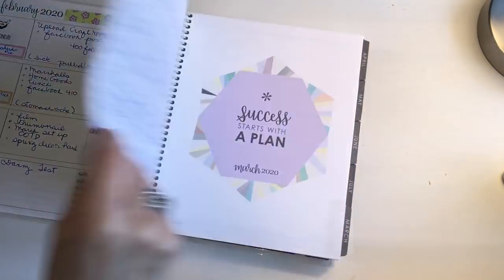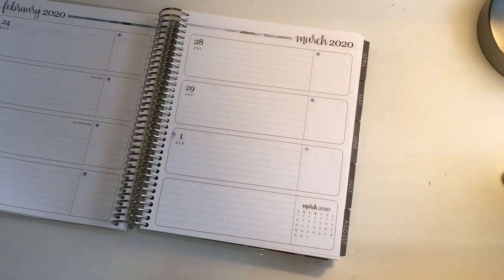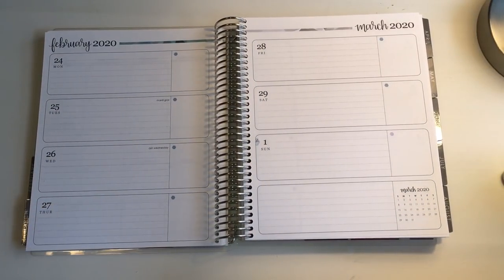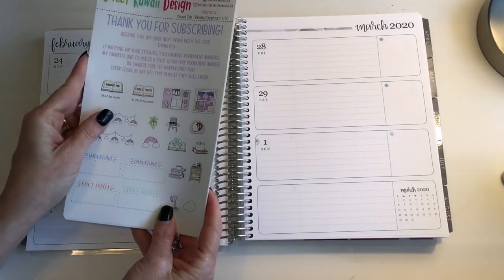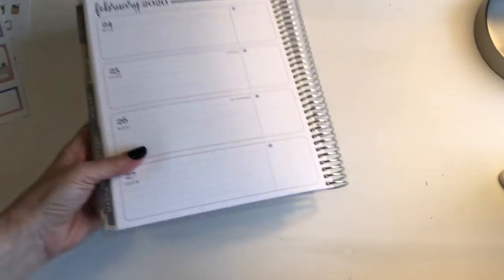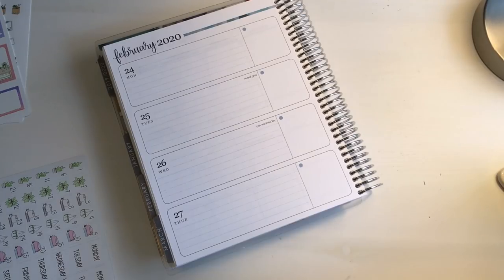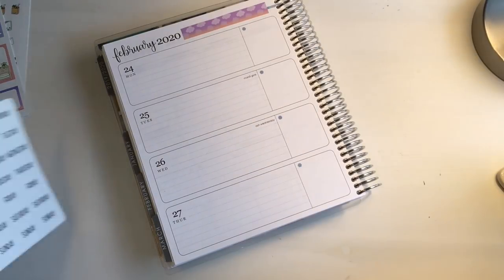Since I have a little extra time, I wanted to set up my planner for next week — which is already the last week in February. I have no idea where this time is going. I'm going to be using a recent sticker subscription set from Sweet Kawaii Designs, which is my favorite sticker shop. I'm also using my Erin Condren neutral horizontal life planner, which has been my planner of choice for the last several years.